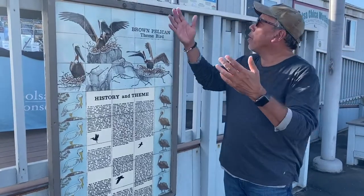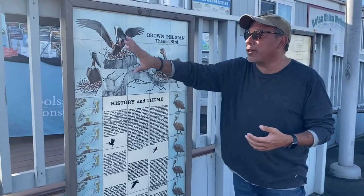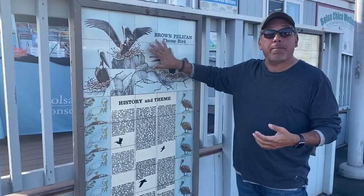What I didn't know is that some of the murals actually made it here at Warner and PCH, where the Bols Chicken Conservancy has their nature building. Right out front are several of the murals that were adopted by the Conservancy.